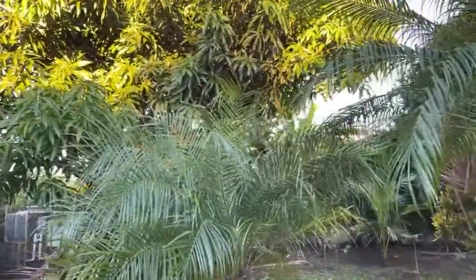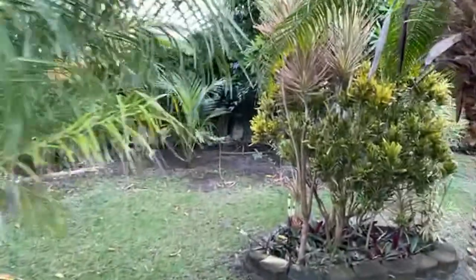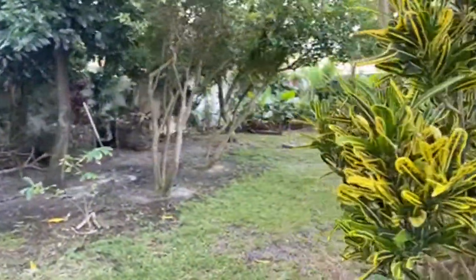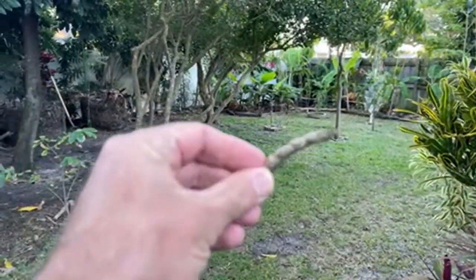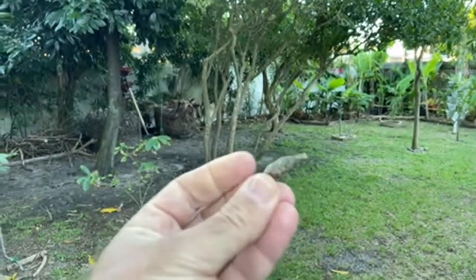Welcome to my YouTube channel where I try to share my backyard permaculture food forest experience. I live here in Central Florida, beautiful zone 10a, not far from the ocean, and I'm gardening on top of a sandbar. In today's video — you know what this is? That's a pigeon pea.